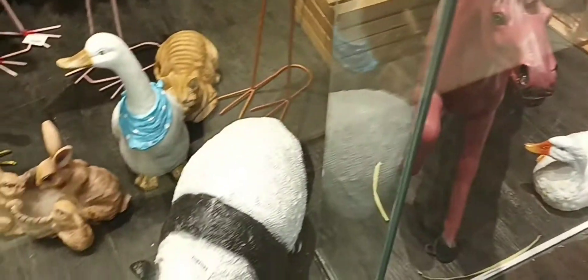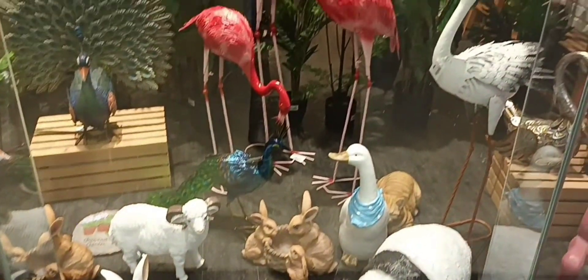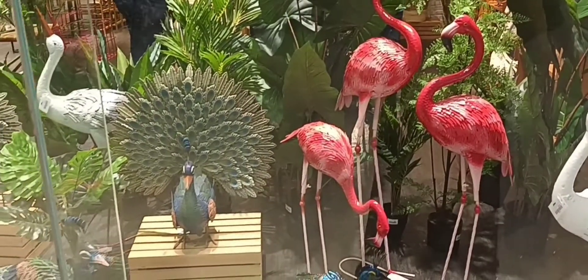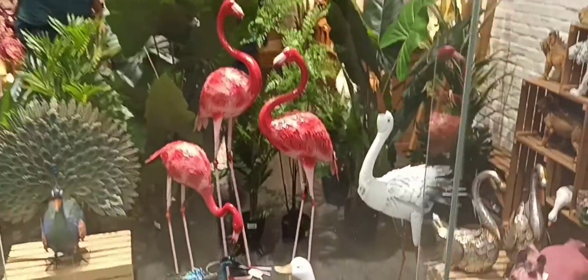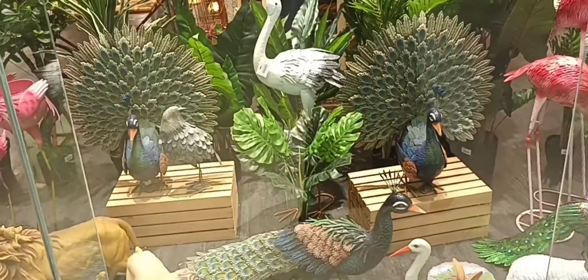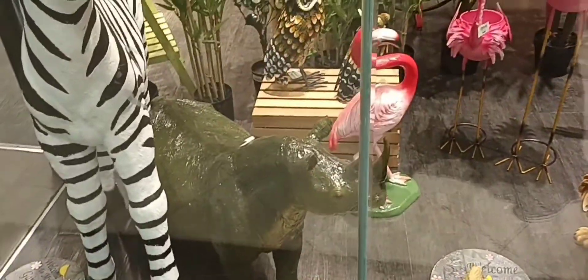Wow, a red horse! And even a panda? Flamingos again. Even a goose looking at the sky. And then another type of chicken. Wow, a zebra!